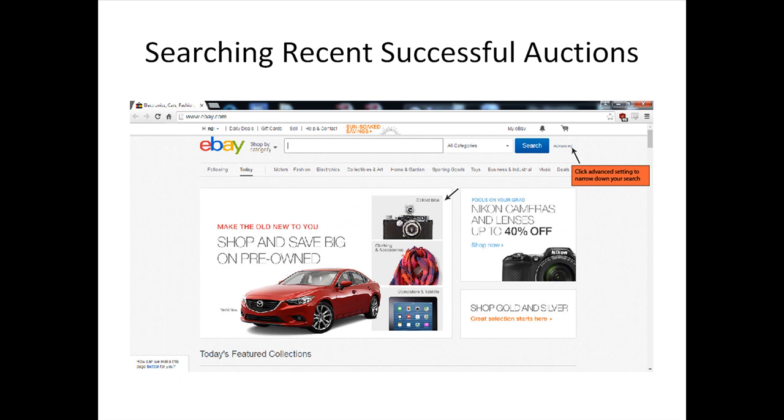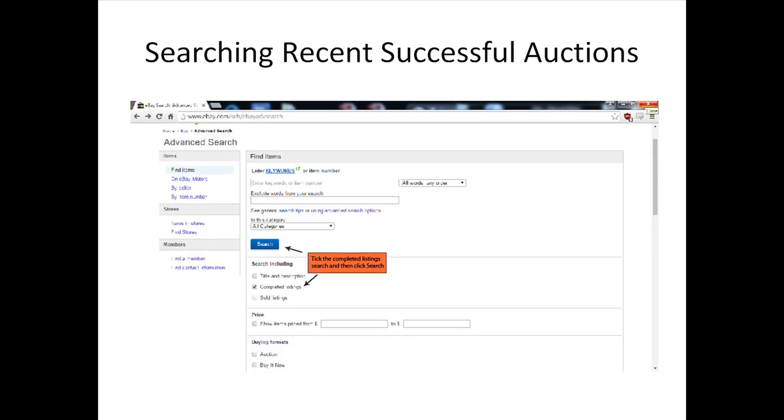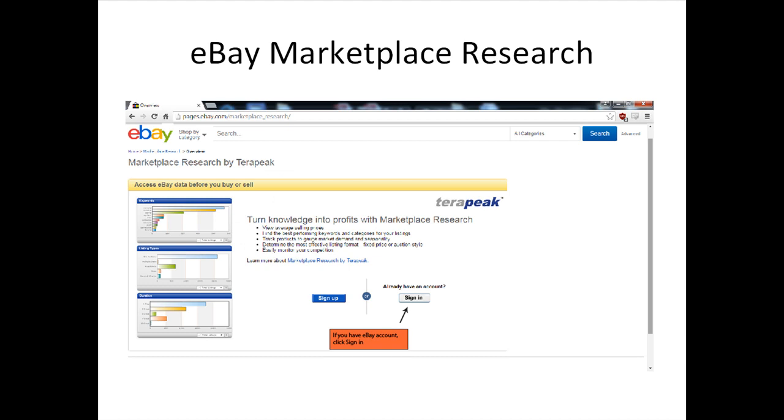Another simple way to look for hot selling items is to search for successful auctions from recent results. Coupled with comprehensive research from various types of auctions, you should be able to narrow down to the items that are trending in sales. To search for completed listings, click the Advanced Search link above, tick the Completed Listings option at the Find Items page, and proceed to click Search.